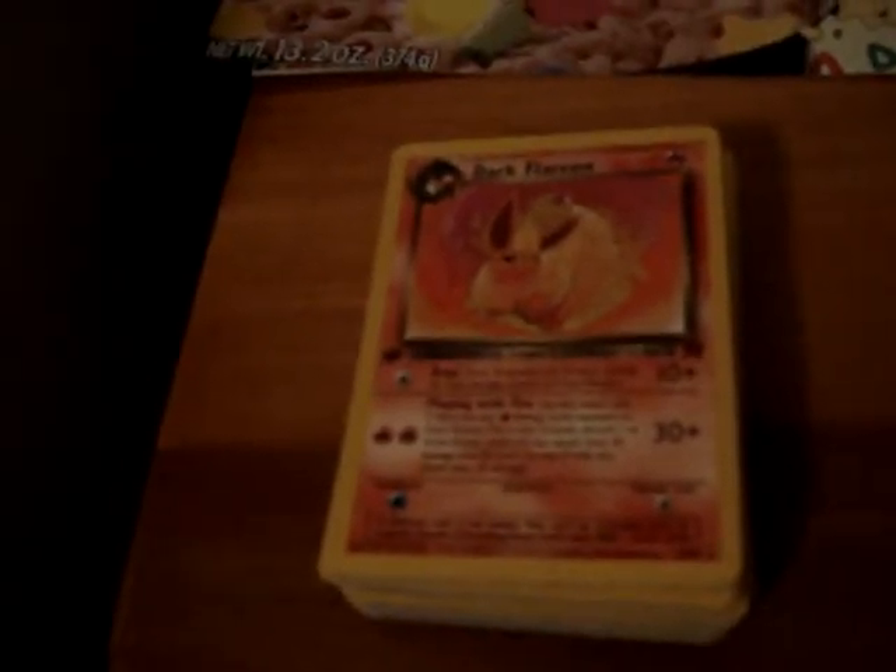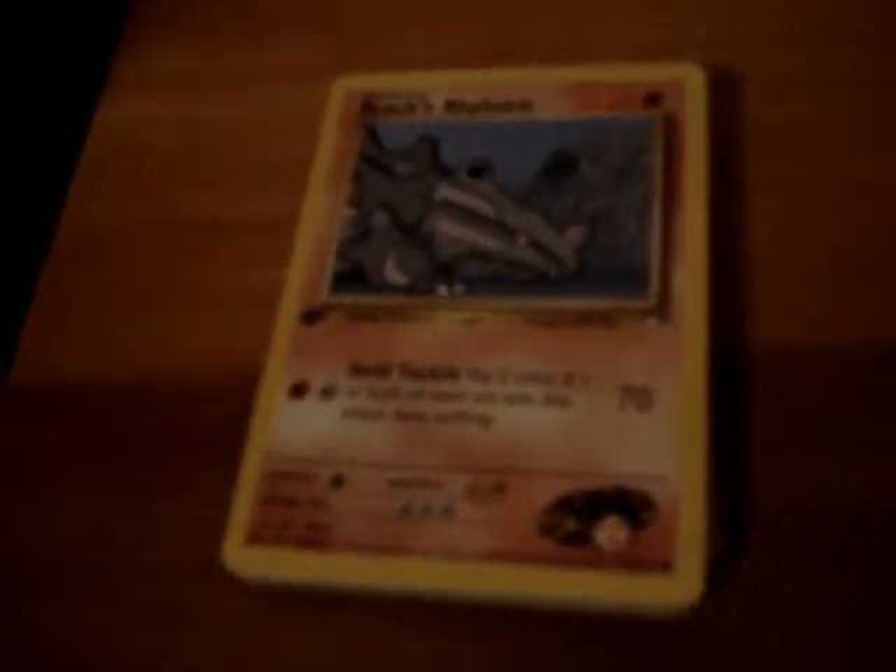First edition Team Rocket uncommon and common cards that I have, one of each. Gym Heroes first edition. Fossil first edition. And Jungle first edition.